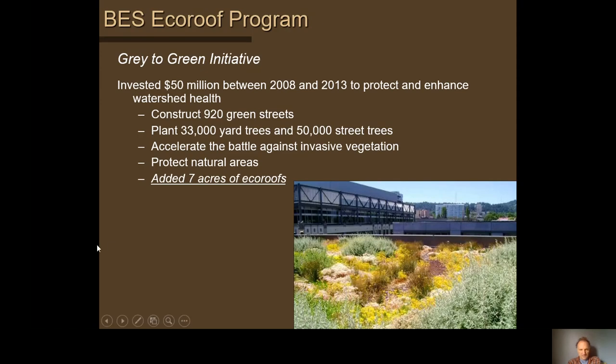Around 2008, Portland's mayor instigated the Greater Green Initiative, which funded seven acres of eco roofs in Portland as well as 920 green streets or bioswales, planted street and yard trees, enhanced culverts for salmon passage, removed invasive species, and protected natural areas. The program provided a grant of five dollars per square foot for green roofs, and about 140 projects were built through it.